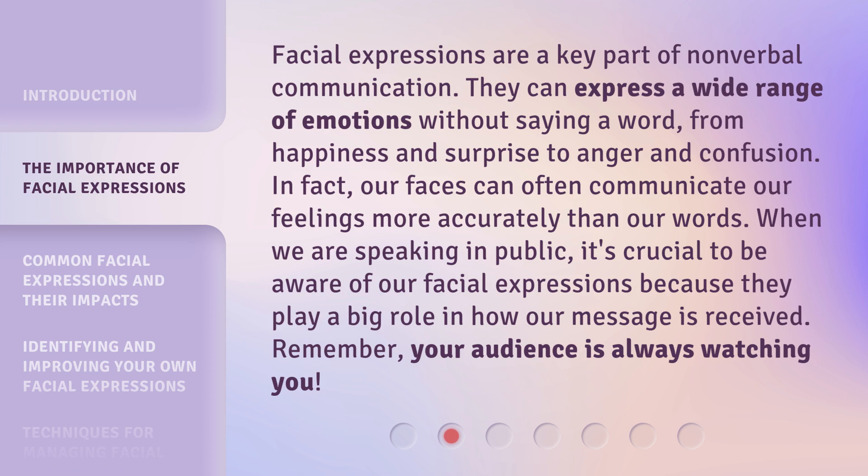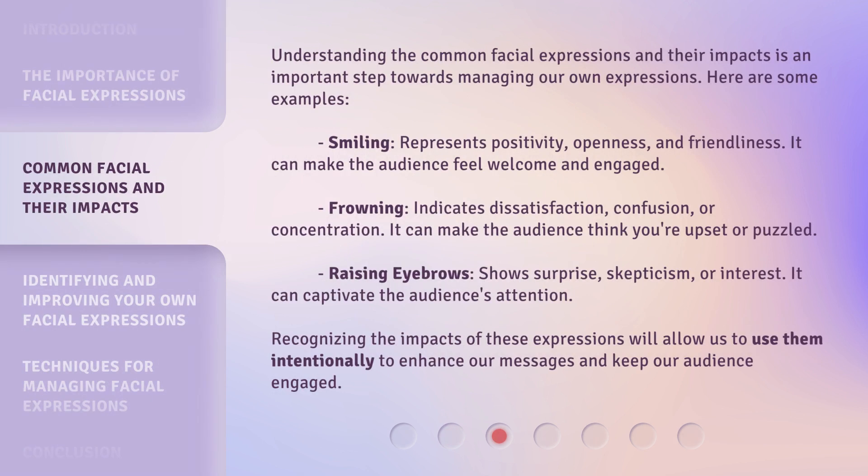Remember, your audience is always watching you. Understanding the common facial expressions and their impacts is an important step towards managing our own expressions. Here are some examples.